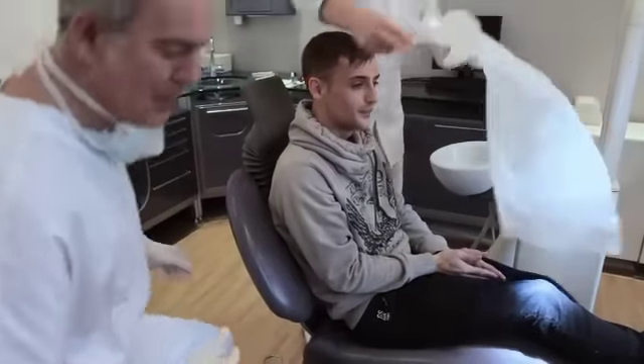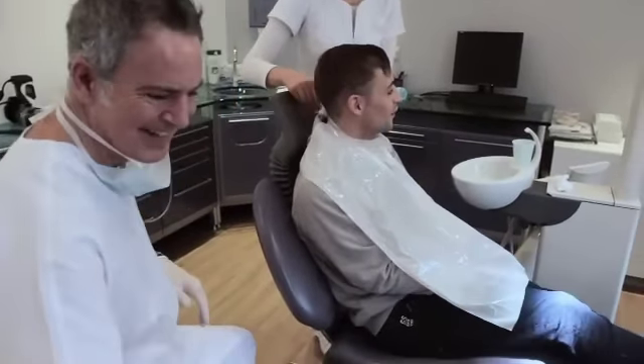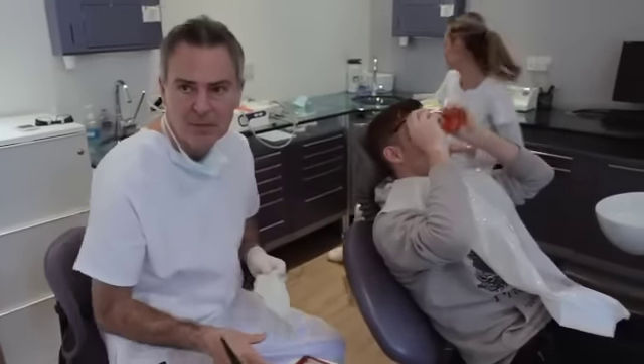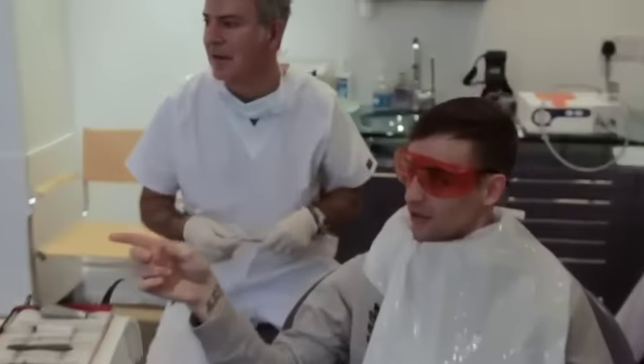The dentist numbs Adam up again with gel before fitting the permanent veneers. Adam is so excited he just wants them to be really, really white. He feels like a spaceman with all the dental equipment in his mouth. He reflects that his old teeth looked so bad — that's how bad they looked.